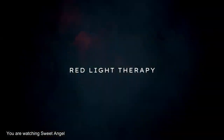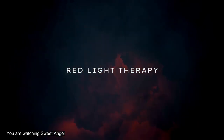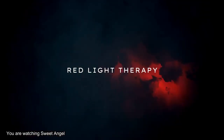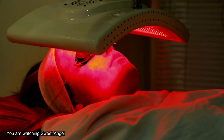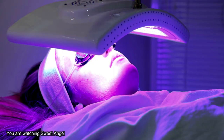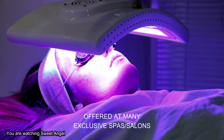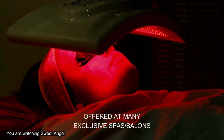Hey beautiful babes, you already know if it's there and it's concerning beauty, your girl Sweet Angel is going to bring it to you. Today we're talking about red light therapy. Take a moment to think about the things that you want for yourself and how you can make your life simple and easy. Red light therapy has been around for 50 years or more, but now red light therapy can be yours right in your own home.